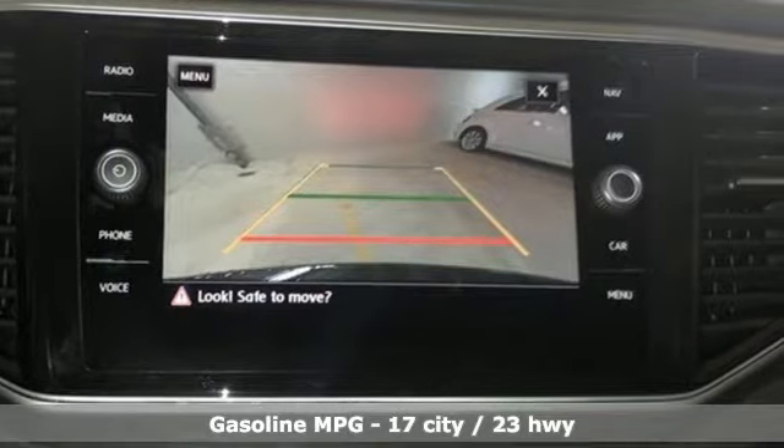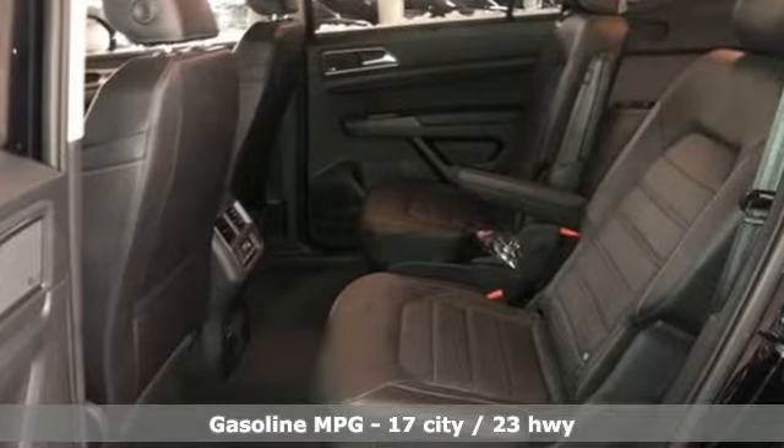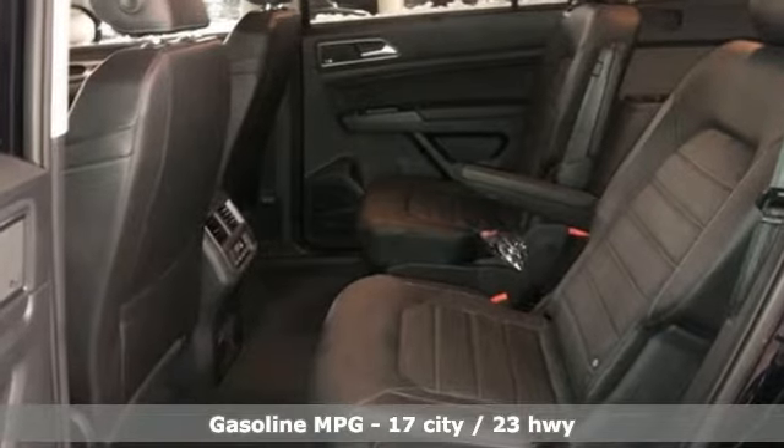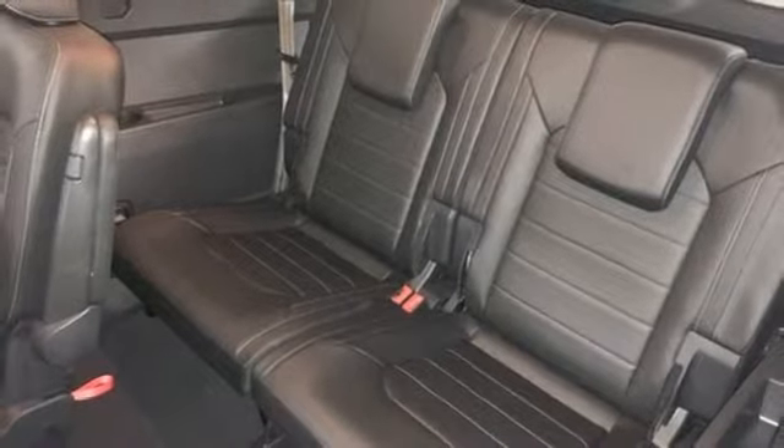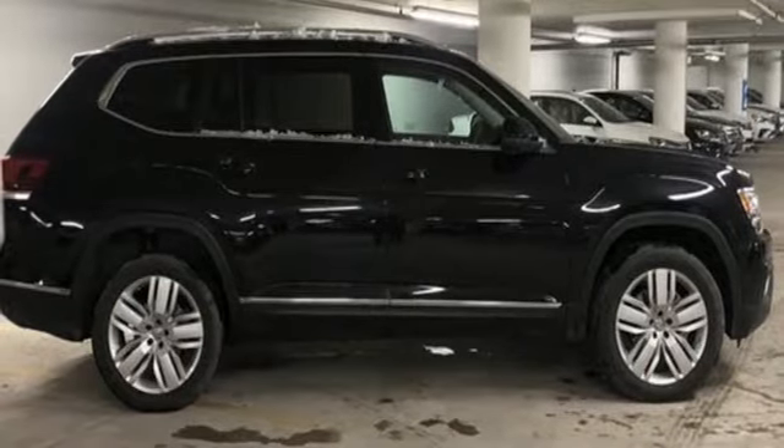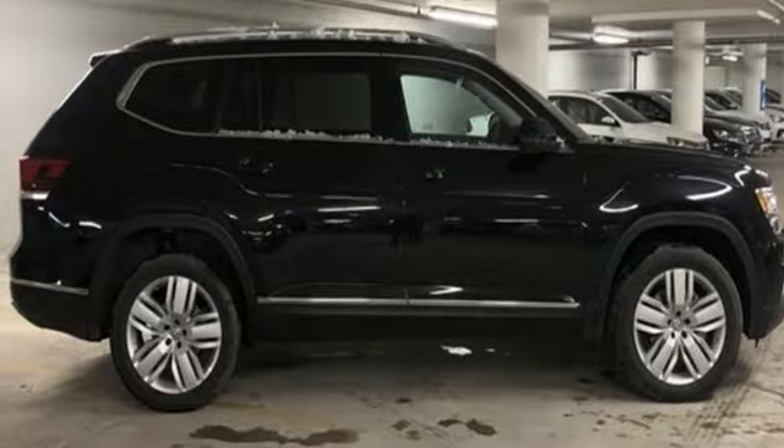V6 engine, heated and ventilated leather bucket seats, streaming audio, automatic parking sensors, dual zone climate control, power heated mirrors, external memory control, hands-free lift gate, doors and push button start proximity key, and automatic transmission.